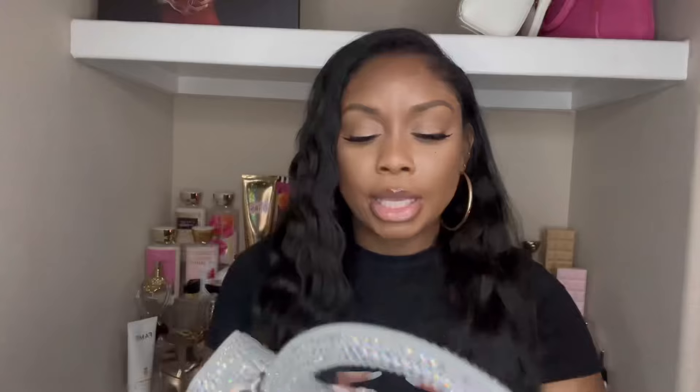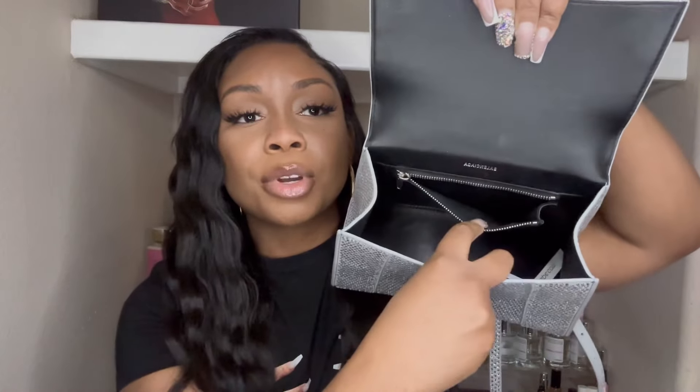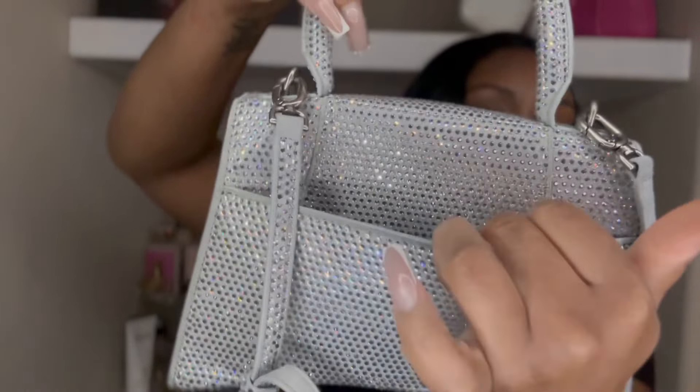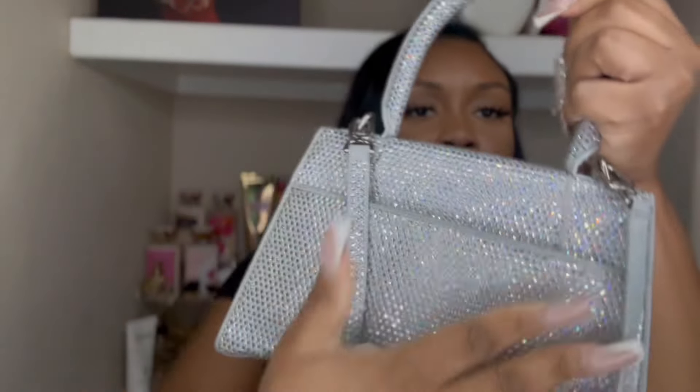Looking at the bottom and inside detailing — it has a zipper component and then an open space. I still have some stuff in here from when I wore it: some BC powders and some double-sided tape. The zipper component has the Balenciaga logo. It also has this extra pocket, just in case you need quick access to something, which I love when purses have.